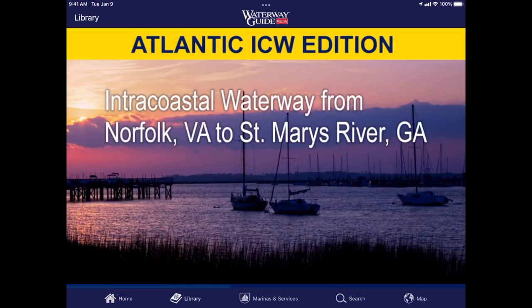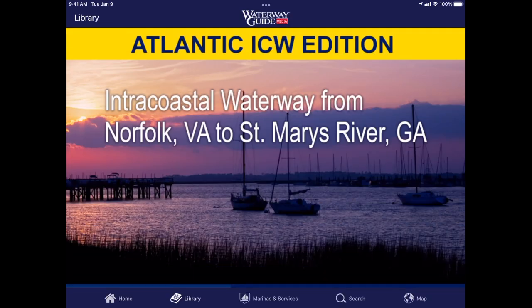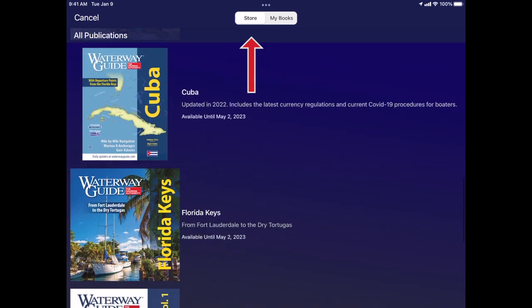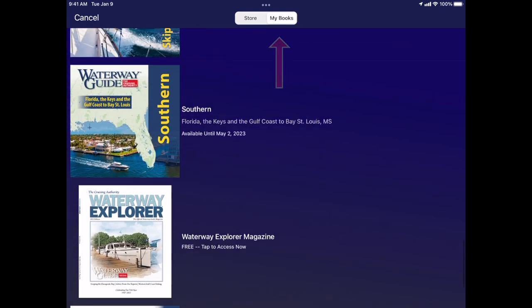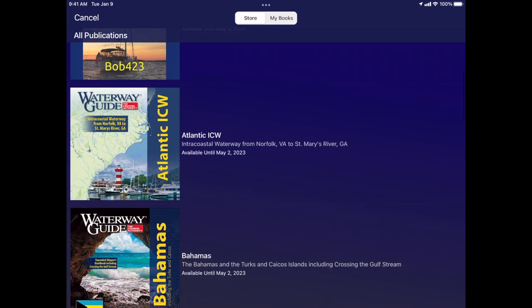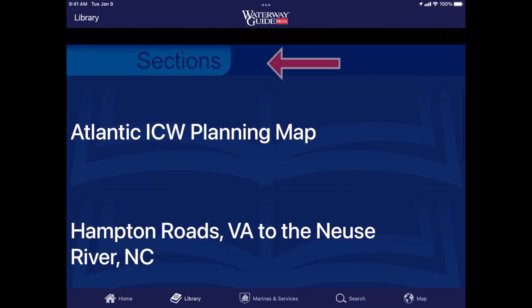Let's start with the library. When I touch the library button, it will always revert back to the book that I had open last. I have a cancel button, which allows me to go back to where I was. When I touch library, I also have a store button, which means those are all of the titles that are available in the App Store or at waterwayguide.com for purchase, except for the skipper's handbook, which is free at the top. Then I have another menu item that says my books — these are the books that I have currently in my library. If I want to open the Atlantic ICW book, I simply touch it, and you'll notice that it's segmented by sections.